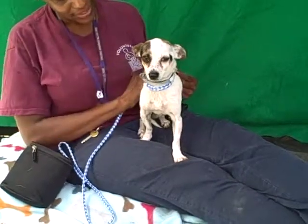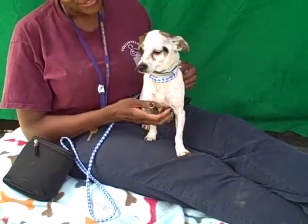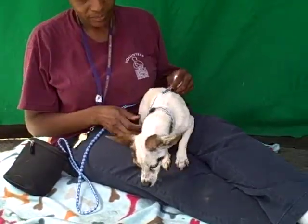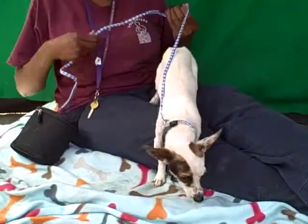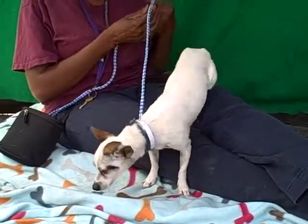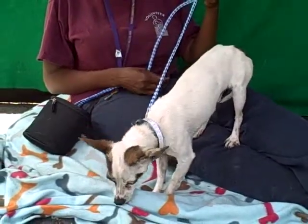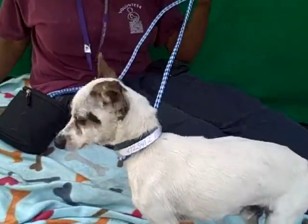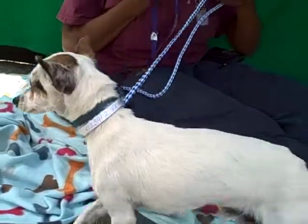This little cutie pie is Midge, and Midge is so aptly named because he's just such a cute little tiny guy. His ID number is A4723412 and he is a really cool tri-color — you can see he's got white and tan and black on him. Really cool tri-color Chihuahua mix.